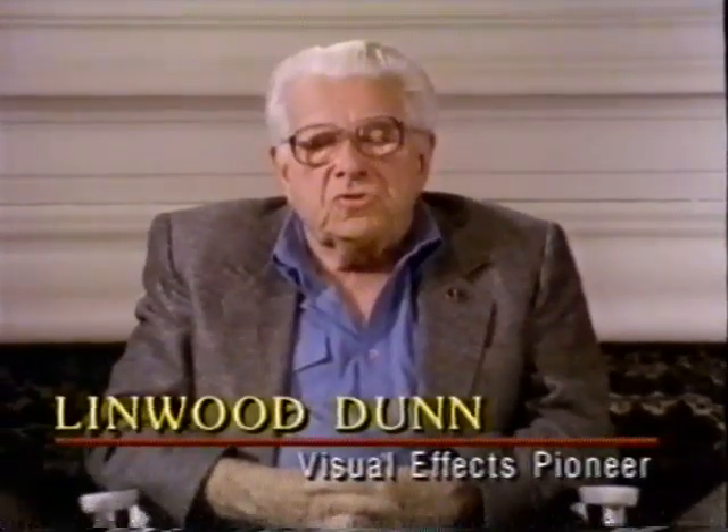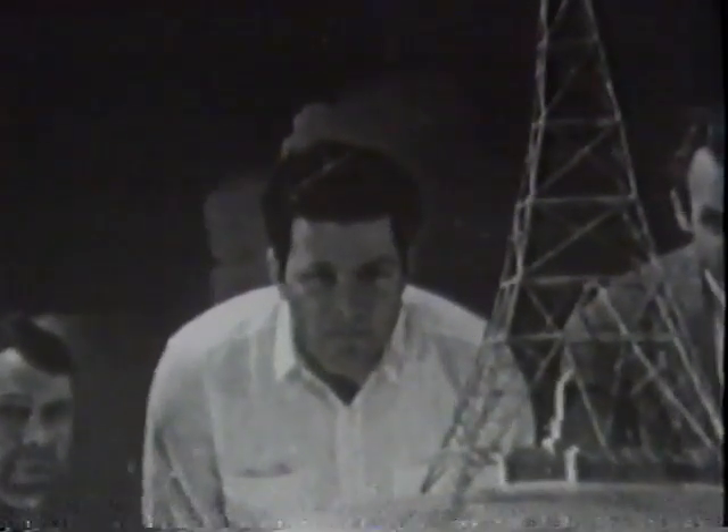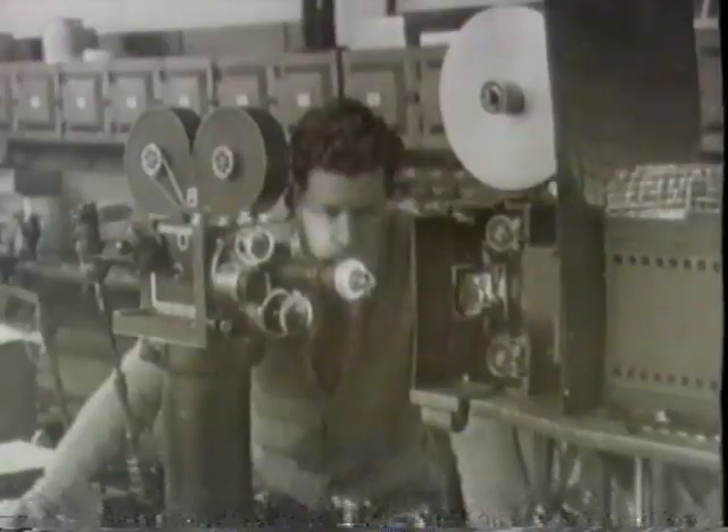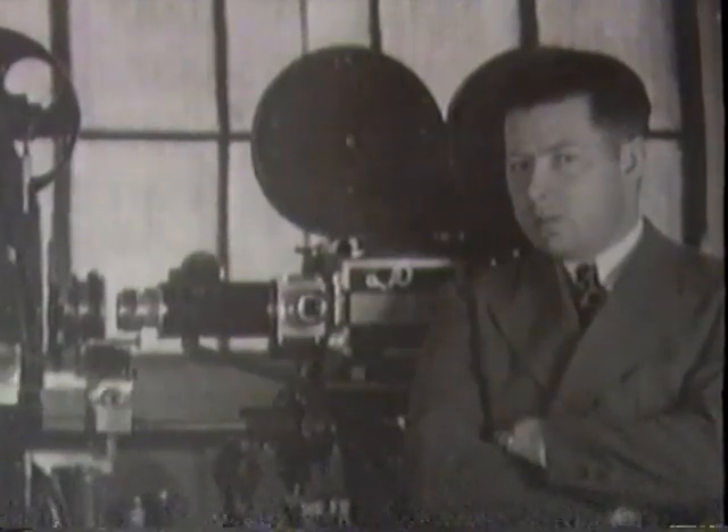In the early days, we had seven major studios, and there were effects departments in all of them. Fortunately, at RKO, being the smallest studio, we did everything in the one department, and therefore I had the opportunity of learning by working in all these categories.